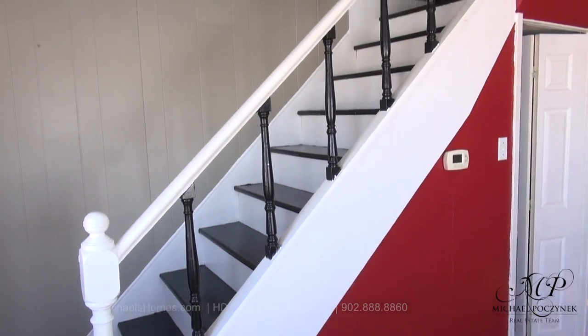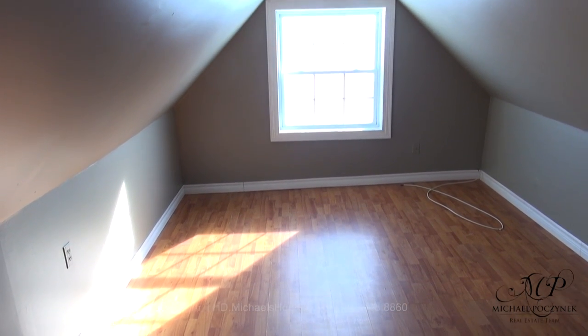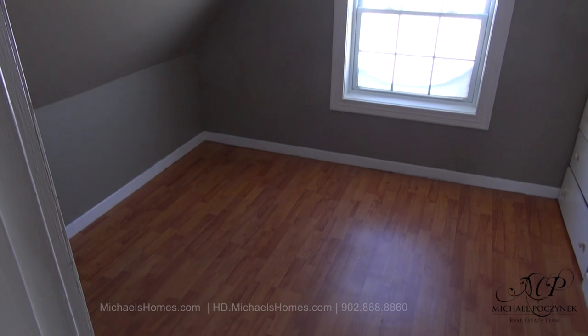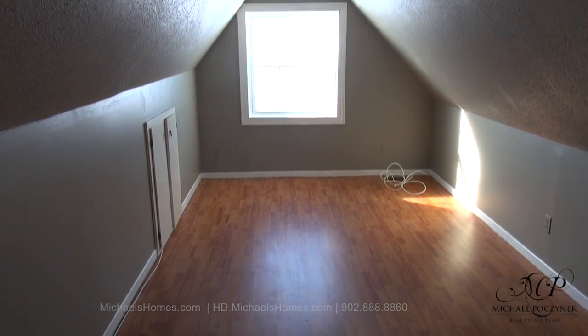Next, we shall traverse upstairs. At the top of the stairs, we have this large bedroom to the left. To the right of the stairs, we have this bedroom here. And behind that, this bedroom here.